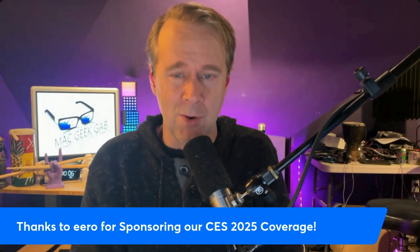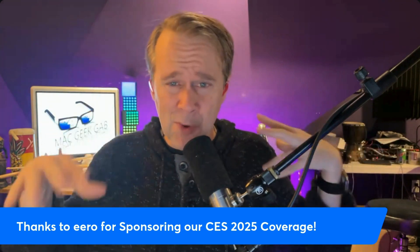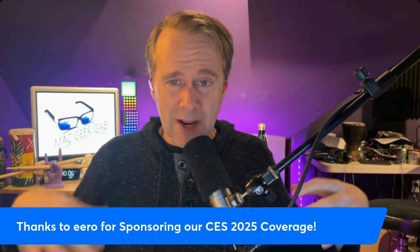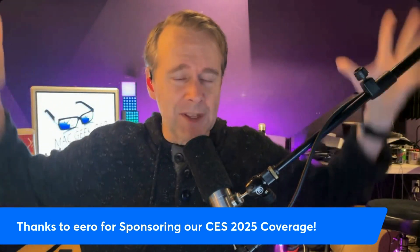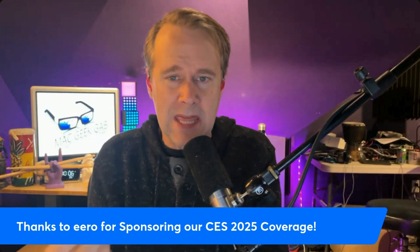It takes a lot to do what we're doing this week to deliver all of this stuff to you. Pete and I are out in Vegas sifting through everything. Sadie's in the back office taking all of the stuff that we send and making these great videos in a way that allows you to actually digest this stuff.